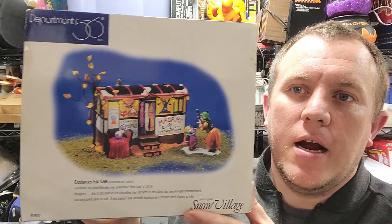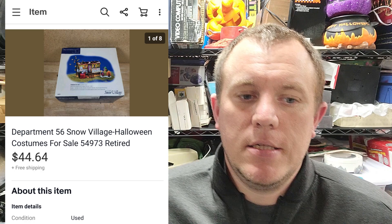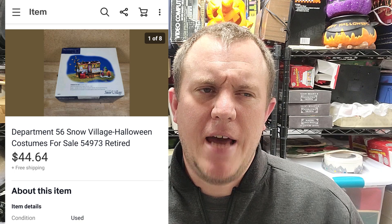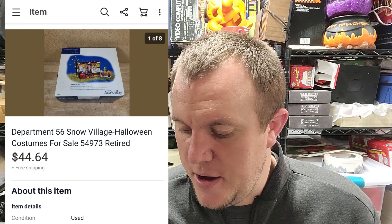Starting off, one of the cooler ones — Apartment 56. It's like a little snow village but it's a Halloween one. That one's over like 45 bucks. Today was running a little slow at first for sales, so what I ended up doing was sending out a 5% offer to all my watchers — items that had watchers. I had like 300 items with watchers, sent out the 5% offer, and sold like four or five things. Halloween stuff, Department 56, Lemax — that kind of stuff, a lot of the buildings can be valuable. So 45 bucks, pretty good deal.